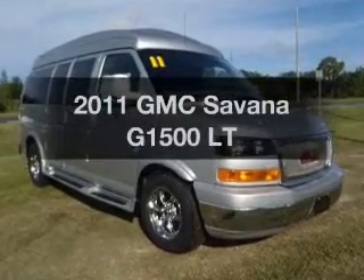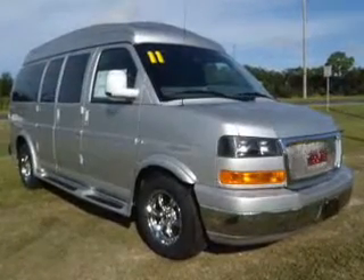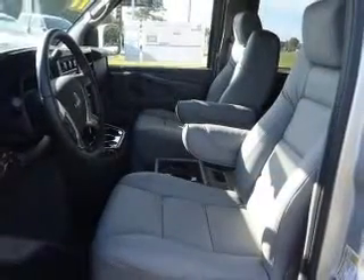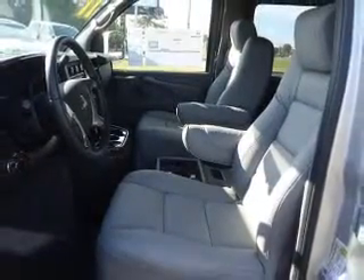The 2011 GMC Savannah G1500. If you're looking for an automobile with great attributes, look no further. With a powerful 8-cylinder engine that responds smoothly to its automatic transmission, the anti-lock braking system will keep you safe on the road.